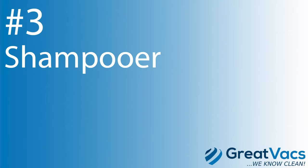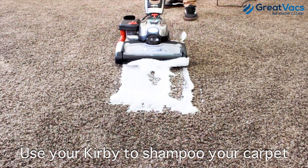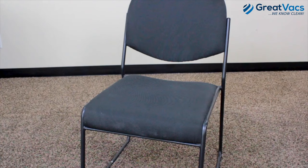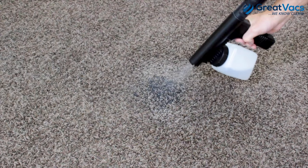The number three thing you didn't know Kirby vacuums could do is carpet shampooing, upholstery shampooing, and spot shampooing. Kirby vacuums come with a huge range of attachments that allow you to shampoo anything you could imagine — from auto interiors to rugs, couch cushions, mattresses, carpet, and even spot cleaning. Do all this with professional results.